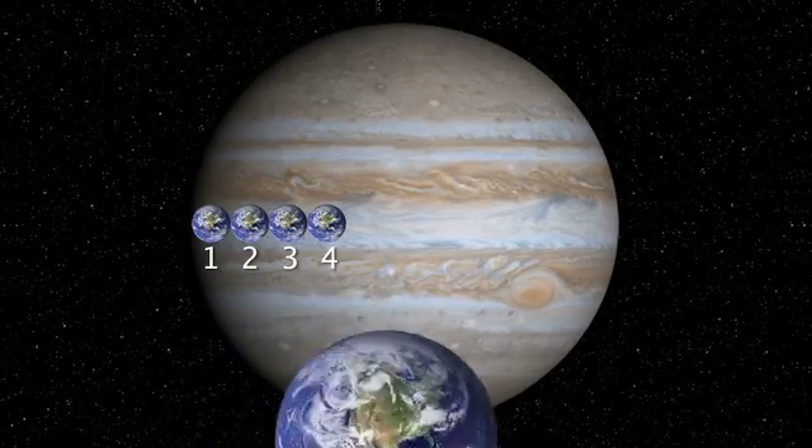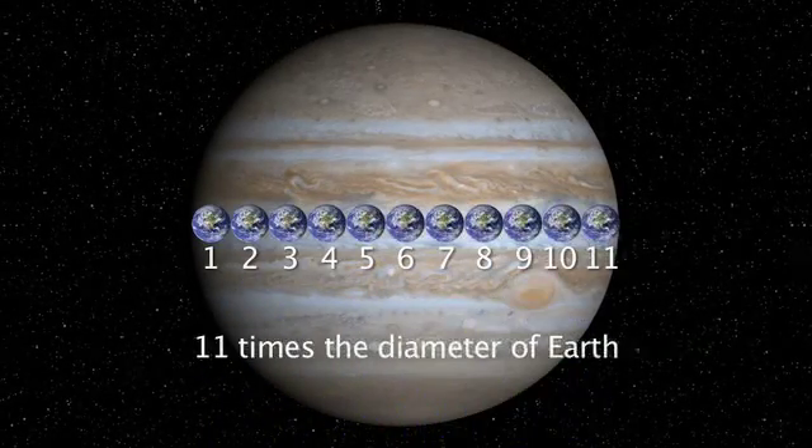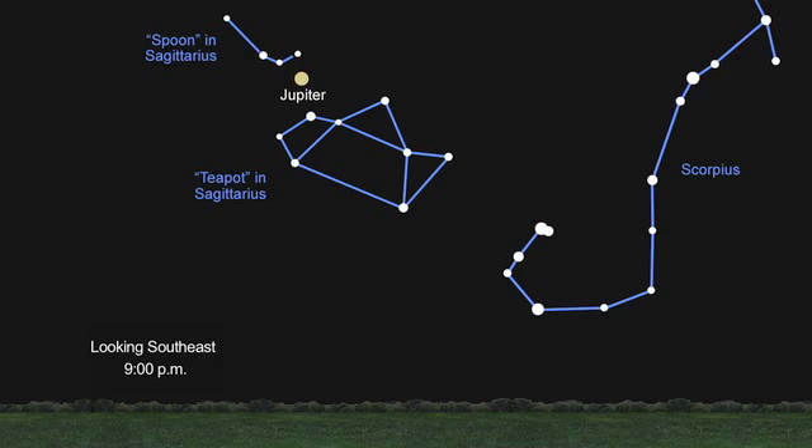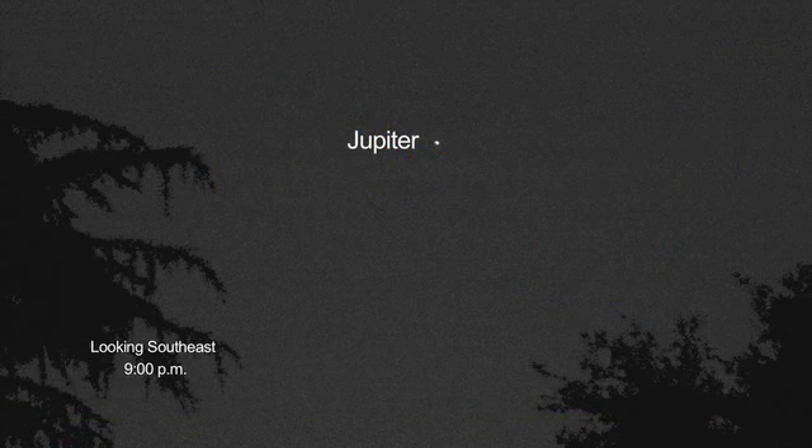Jupiter is the largest of the planets in our solar system. If you step outside and look in the southeast, after it gets good and dark, you'll be able to see Jupiter. It'll be the brightest object in the sky.